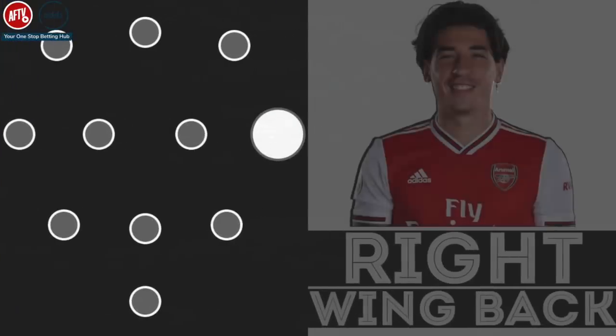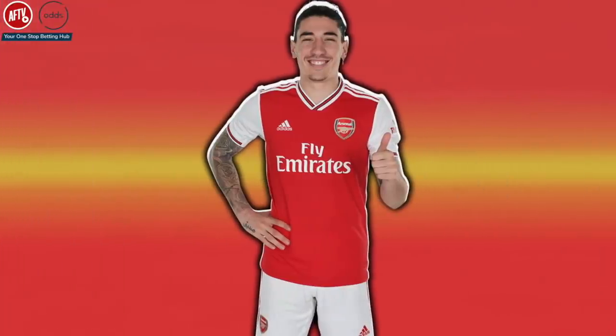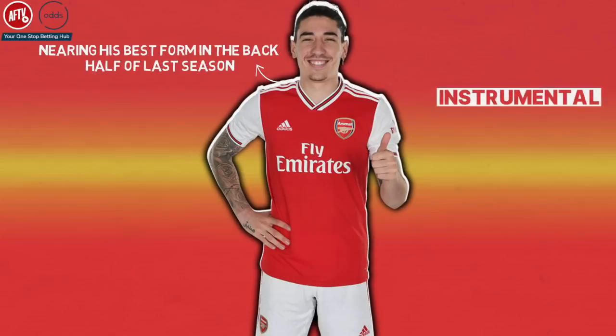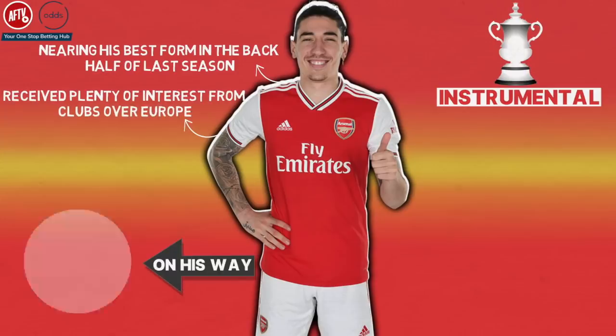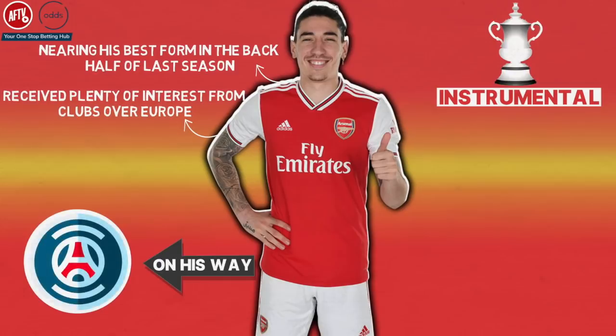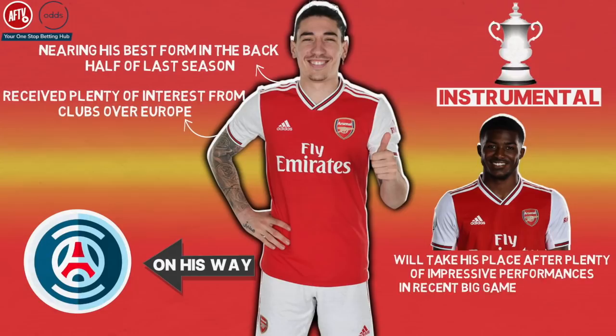Right wing-back: Hector Bellerin. Arsenal's first choice right wing-back is Hector Bellerin. The Spaniard was nearing his best form in the back half of last season and was instrumental in Arsenal's FA Cup run after coming back from a cruciate ligament injury. Bellerin has received plenty of interest from clubs all over Europe and there have been reports indicating he could be on his way to PSG for the right fee. If Bellerin were to leave to raise funds, Ainsley Maitland-Niles will take his place after plenty of impressive performances in recent big games for Arsenal.